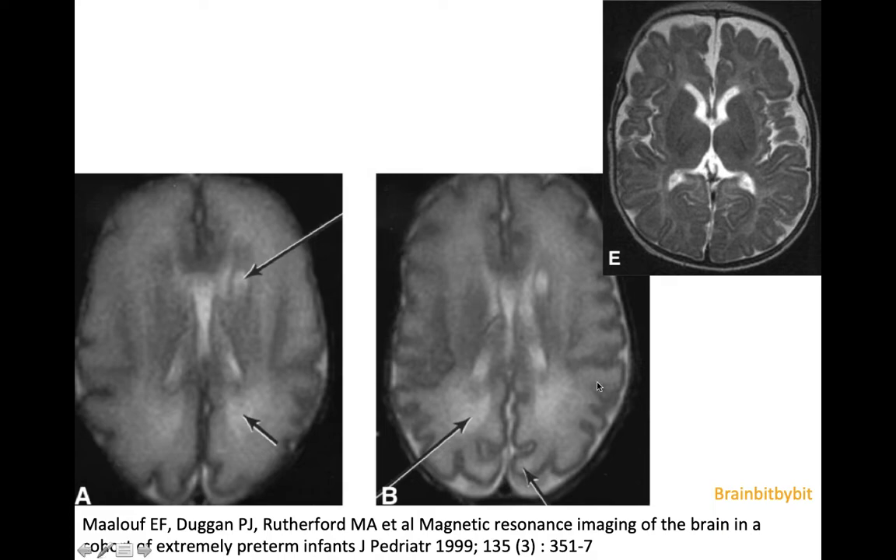On imaging, you see increased signal intensity of the white matter. This is a 28-week-old neonate that had been delivered early with a C-section because of maternal problems. On the first MRI one day after birth, there is increased signal intensity in the unmyelinated white matter and a cyst near the caudate nucleus.